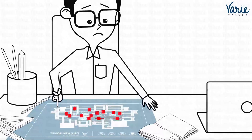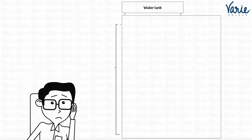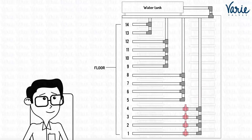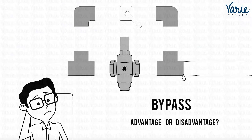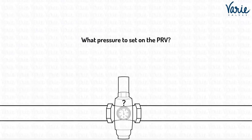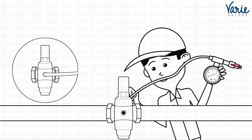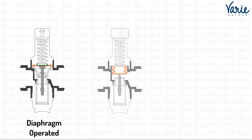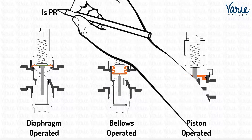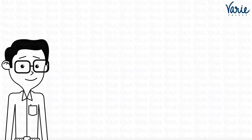Your expertise will help make the best plumbing system, but there are many aspects about PRVs affecting that system in unimagined ways. For example: What is the ideal location for the PRV? Should you include a bypass, or is it better not to? What pressure should be set on the PRV? Is the pressure testing method correct, or is there a better and more accurate way?